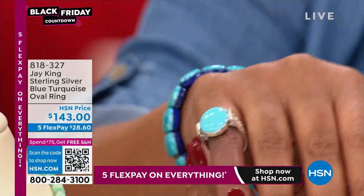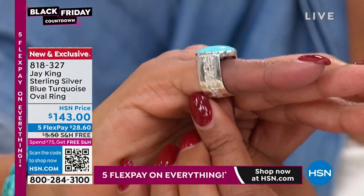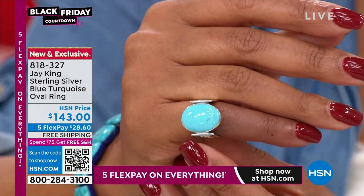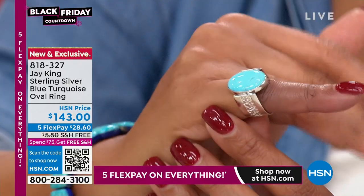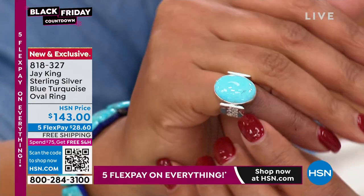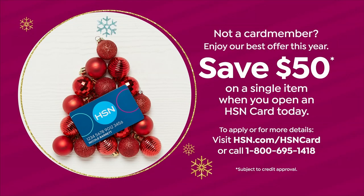It's the finest chrysoprase Jay has ever found. If you want turquoise to go back with it, here's this beautiful sterling silver ring — the silversmith work is just impeccable. It's angel skin Chilean turquoise. Size 5 through 12, only 200 of these, about $28 to get home. If you apply for your HSN card and take $50 off, it would be under $100 for this Chilean turquoise, which is also very rare. Visit hsn.com/hsncard or call the number on your screen.